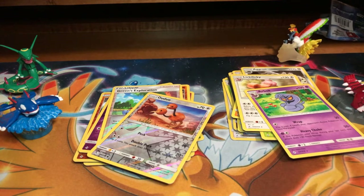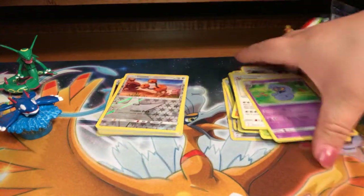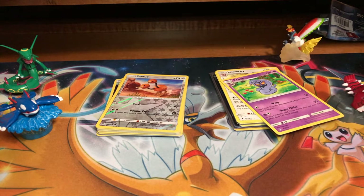We still have a lot more packs to go — about 20 more, guys. Unbroken Bonds is a very difficult set to pull from. I don't think the Ultra Rare pull rate is that high — I've opened tons of packs already. I see something shiny in the back!